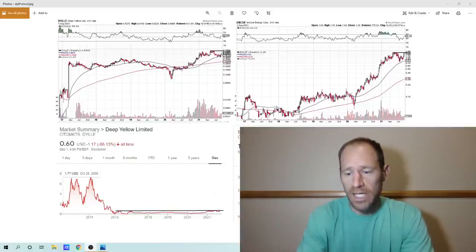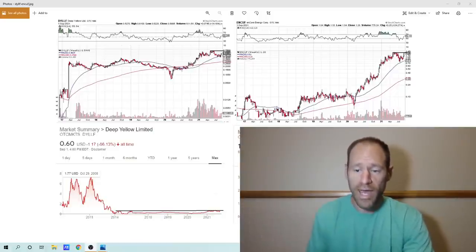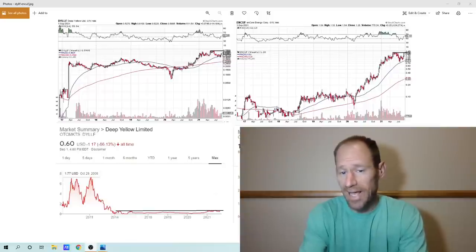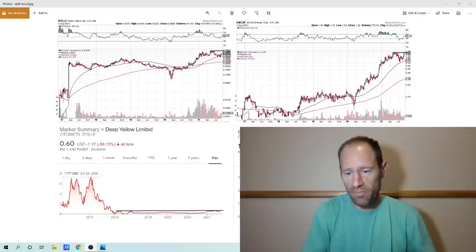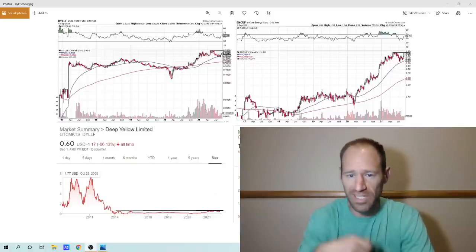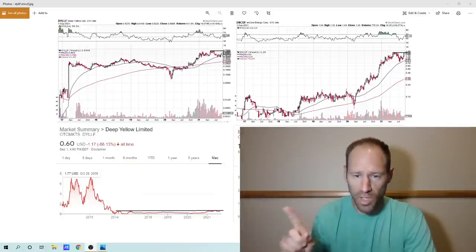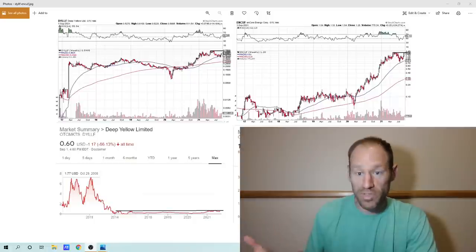Another thing I look at is the cost curves — is the price of the commodity below the high-cost producers? In uranium, it is below all the high-cost producers. Check. So we have an alignment here which could have a very explosive move to the upside at some point. Then the last thing I look at, once you have the fundamental market conditions in alignment, is what are the companies with the least resistance to get their mines into production. For me, I think it's probably Africa — Namibia, Africa. So I'm going over a lot of the African companies. I have one, Encore Energy, which is my favorite company in general in the uranium sector.